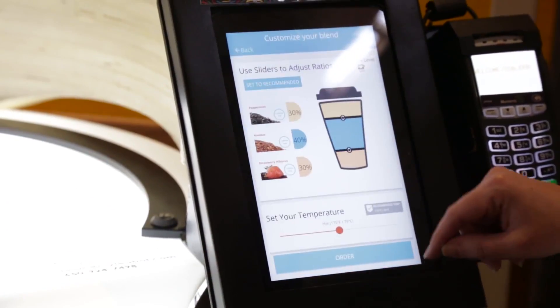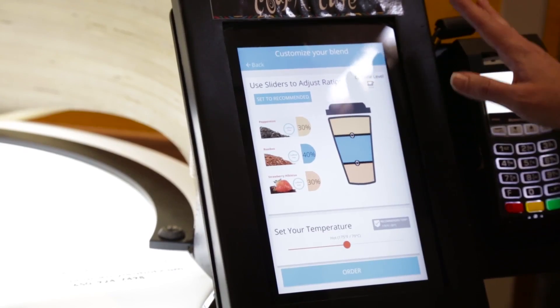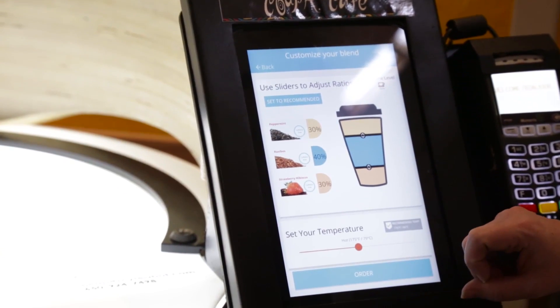Hit next and we're good to go. You can now adjust your ratios — if you like more strawberry or a little less, it's up to you. I have no idea, so I'm going to let the robot choose for me. That's the recommended settings as well as the temperature for your cup of tea.